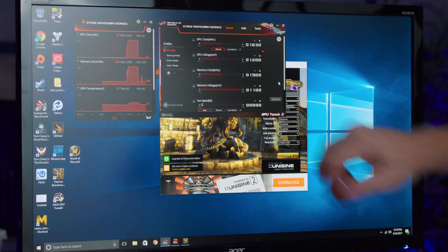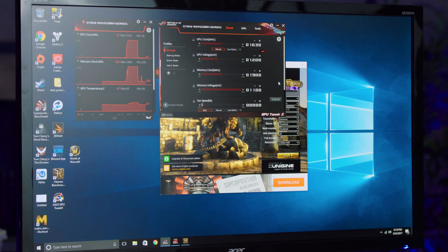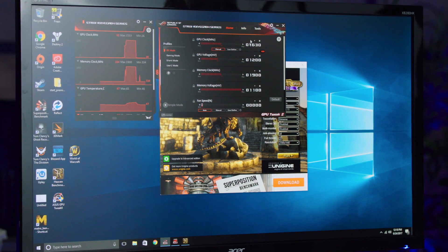The Strix card just falls fast and I don't know what the problem is there. If I go ahead and come into professional mode, we can start playing with things. You could see the frequencies we were just seeing was while it was attempting to hit 1,630 MHz — that's the target. And it wasn't getting anywhere close to that. 1,553 MHz was the highest we got, which is extremely unfortunate.